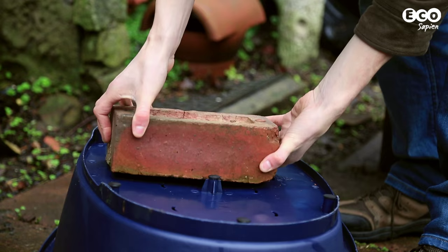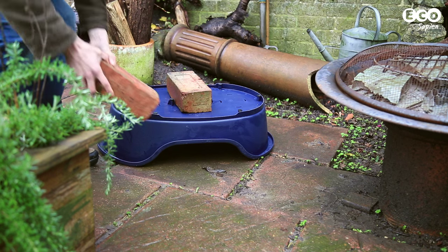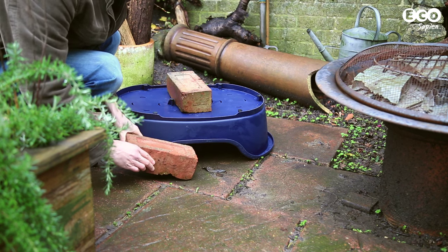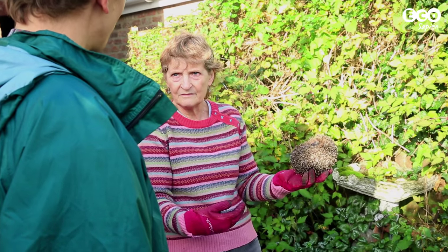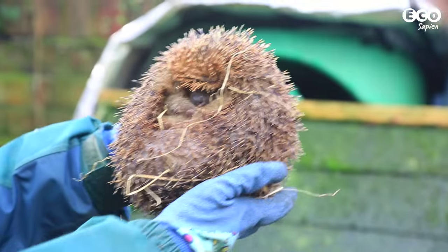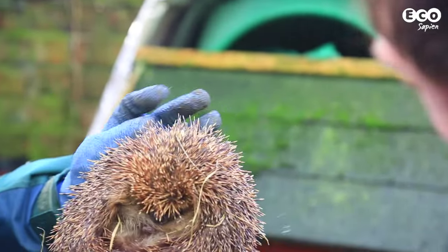So, you've provided some natural food for hedgehogs, but maybe you'd like a closer look at these incredible creatures by setting up a feeding station. I spoke to hedgehog expert Dr. Tony Bunnell, who we met in a previous episode, for some advice.